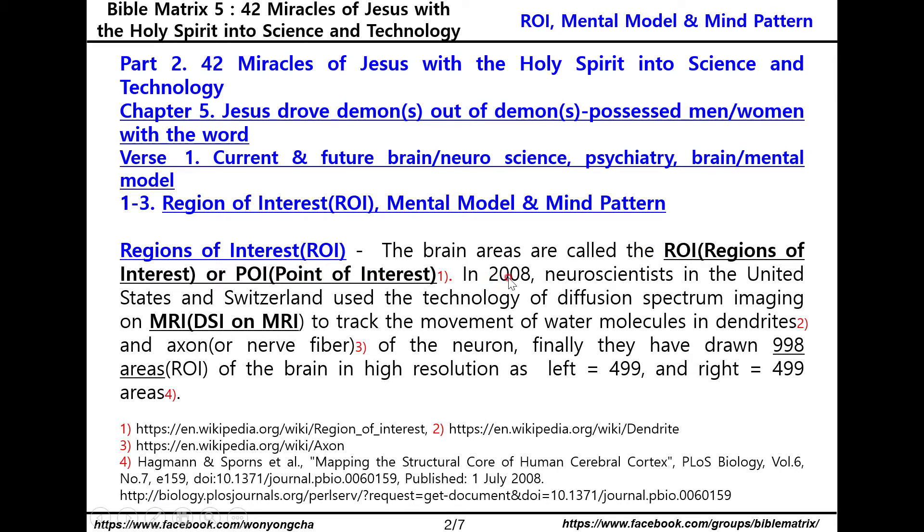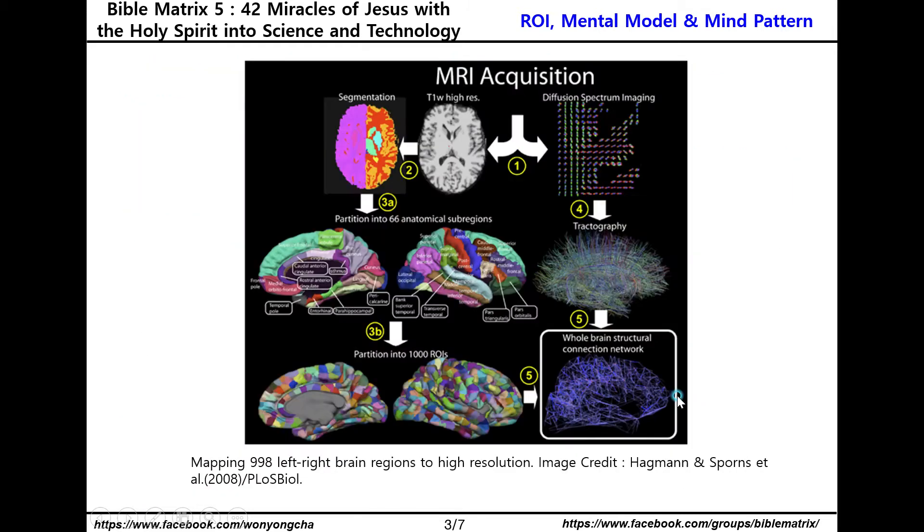Brain areas are called ROI or POI. Neuroscientists in the United States and Switzerland used the technology of diffusion spectrum imaging and MRI to track the movement of all molecules in the dendrite and axon of the neuron. Finally, they have drawn 998 areas of the brain in high resolution — left 2,499 and right 2,499 areas. Please see the image of mapping 998 left to right brain regions in high resolution.